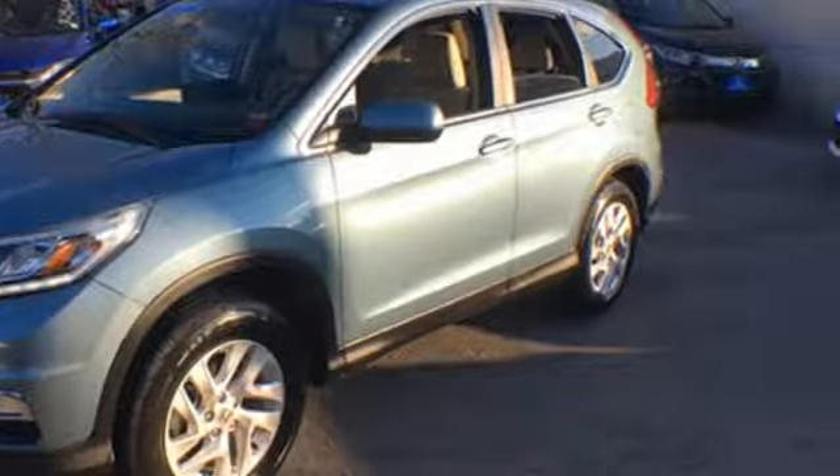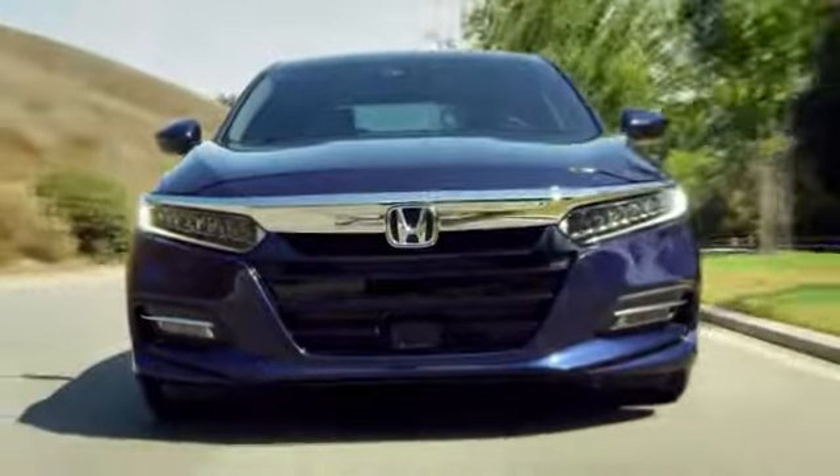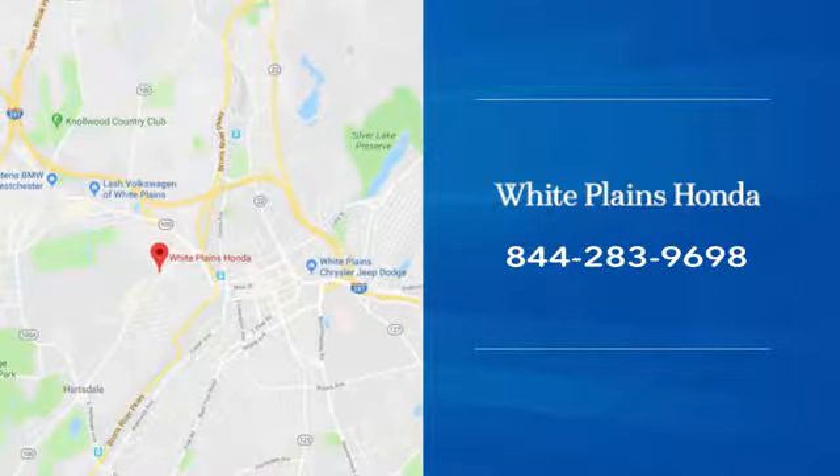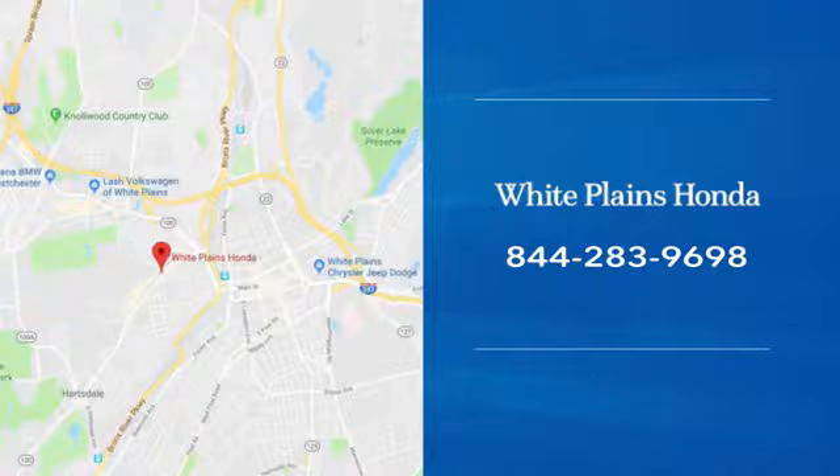Hurry in today for a test drive. With hundreds of vehicles to choose from, we have the new or pre-owned vehicle you're looking for at White Plains Honda. Call or stop in today.